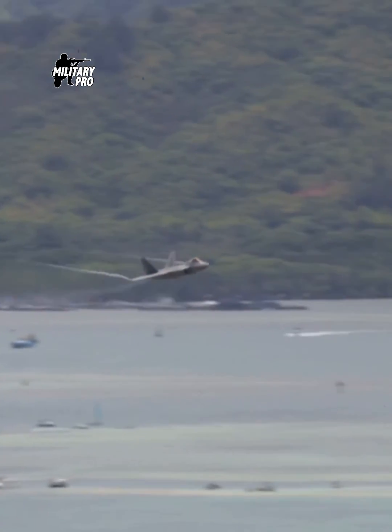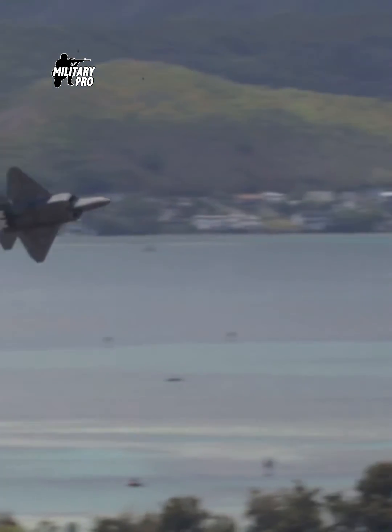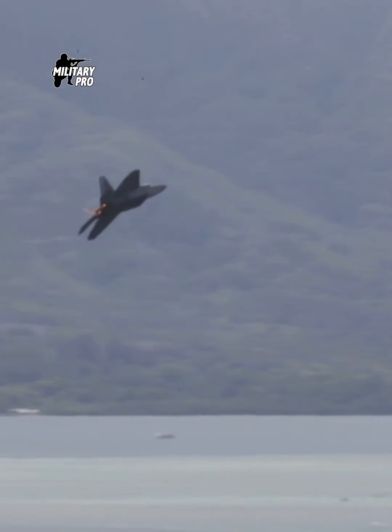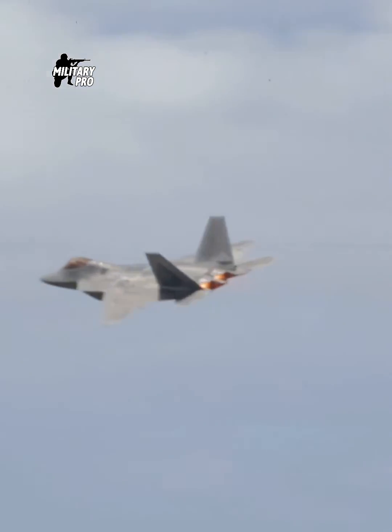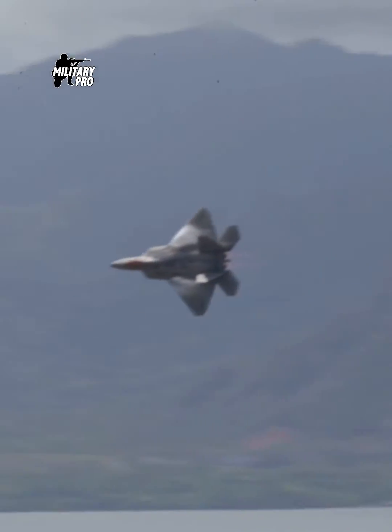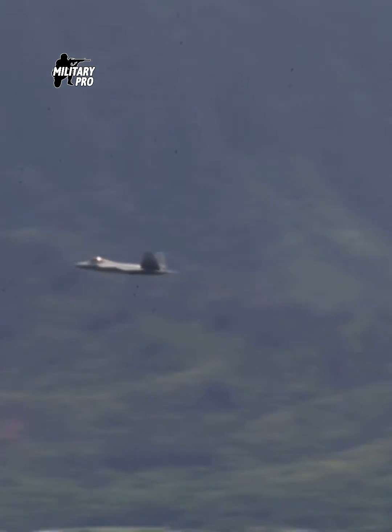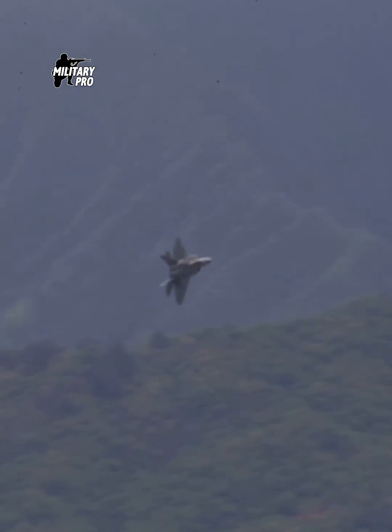Perhaps the Navy could have more quickly achieved its stealth goals with an F-22 Sea Raptor. The first flight of the Raptor was in 1997. Figure in four years to get it carrier ready and the Navy could have been in business with a stealth fighter by 2001, instead of waiting for the F-35C to be ready 20 years later. This is all speculation, of course.